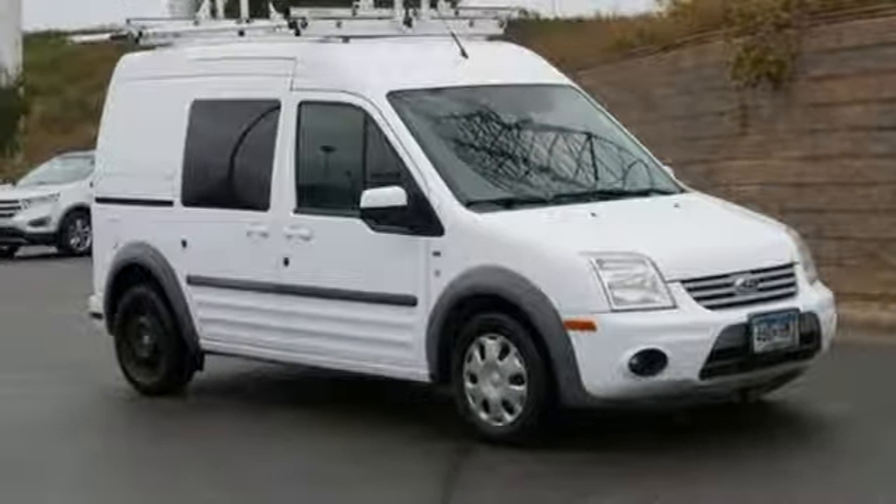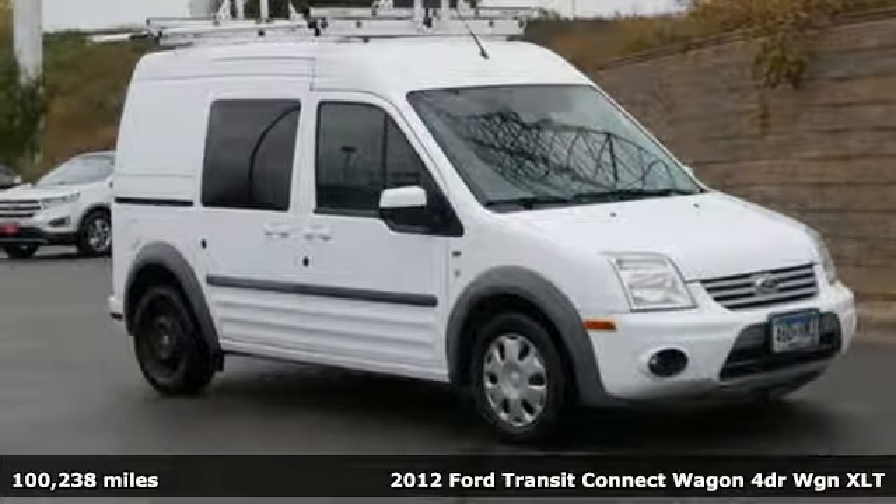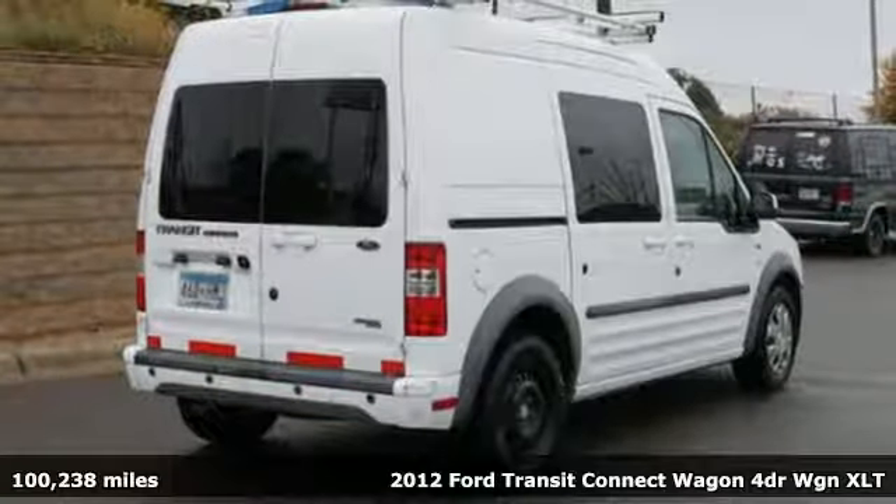It's a 2012 Ford Transit Connect Wagon. Ford, where tradition meets innovation.